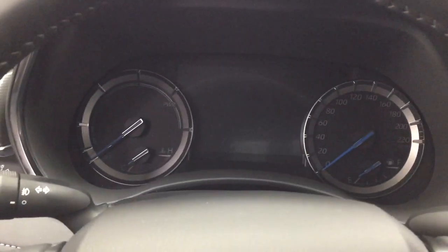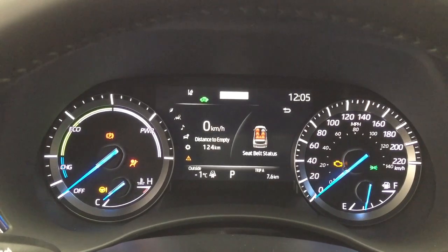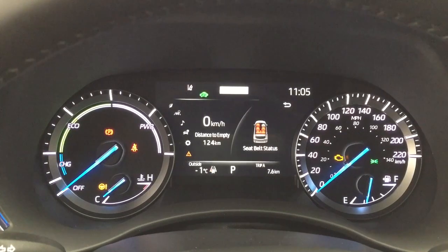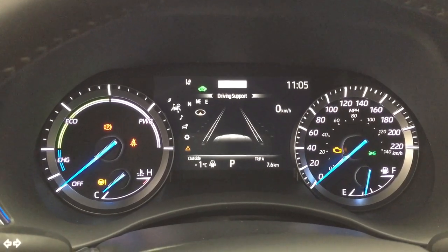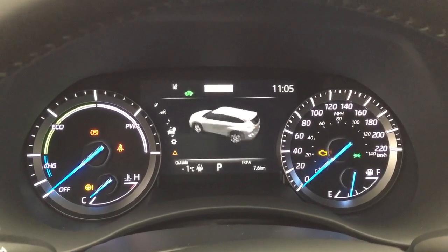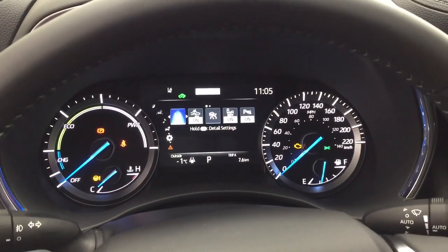You do have push button start — all you have to do is put your foot on the brake, hit the push button, and the vehicle will start up automatically. Taking a closer look at the display, you'll see a digital speedometer along with distance to empty. You can also go through and see driving support, audio, energy monitor, tire pressure monitoring, all-wheel drive, and safety system status.